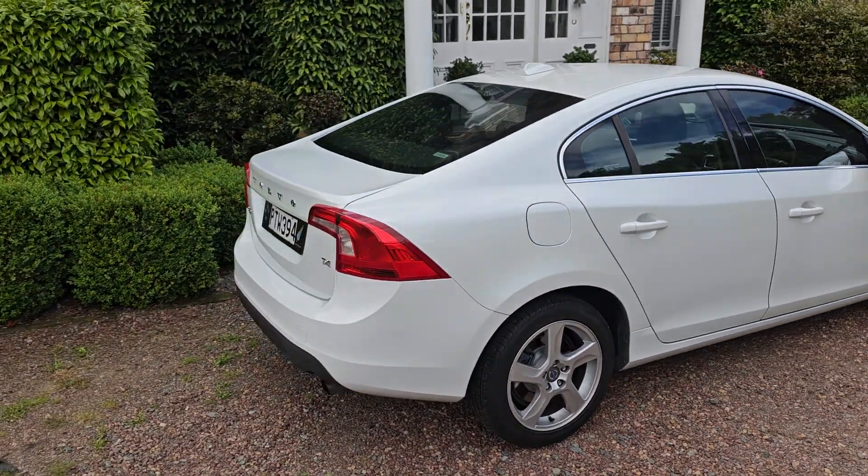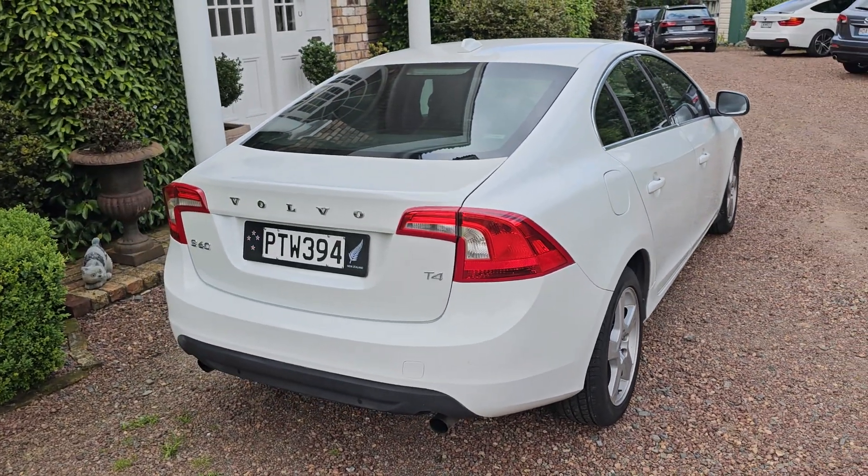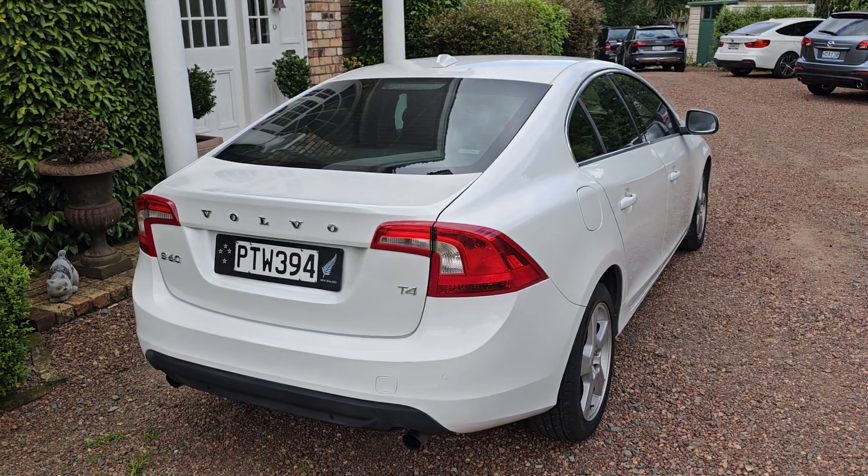It's a T4. This runs the 1600cc motor which is of Ford origin. Ford and Volvo were partnered when they manufactured this car.